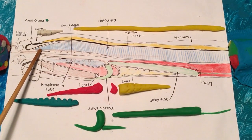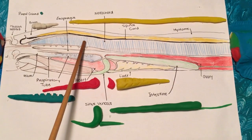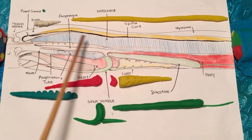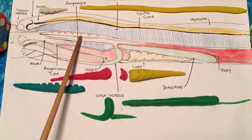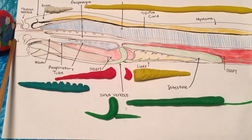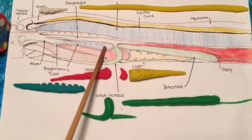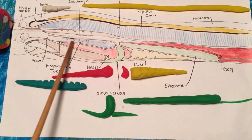Below the brain, we can find the notochord, intended for support of the body, located below the spinal cord. After the notochord come the esophagus and the velum. The velum is a two-valve pump located between the mouth and the respiratory tube. The respiratory tube is located inside the gills, functioning as lungs, carrying oxygen into the body.